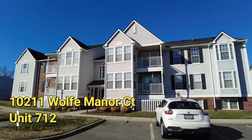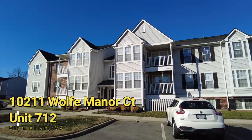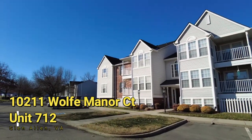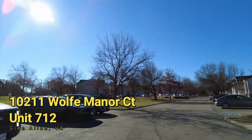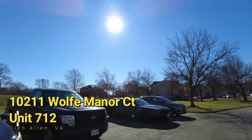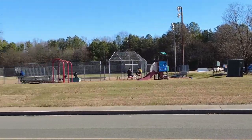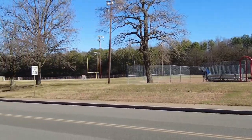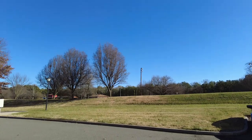Today we're going to take a look at a two-bedroom, two-bath condo. This condo is located here in Glenallen, Virginia, and we've got a nice complex here. Directly across the street is going to be a playground and a skateboard park. We are in the Landing subdivision, next to Laurel Lakes subdivision here in beautiful Glenallen.